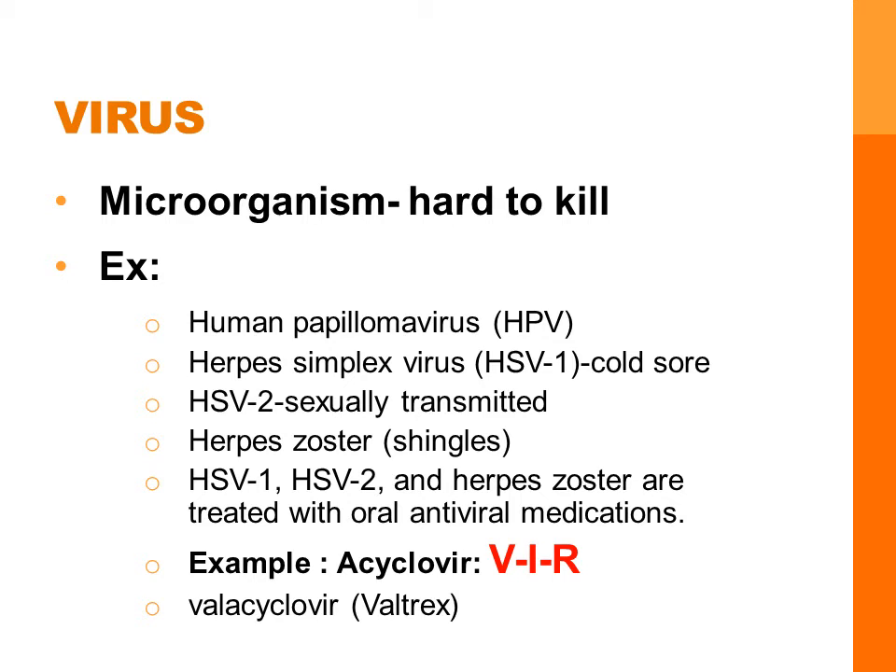Other examples of viruses are herpes simplex virus type 1, which causes cold sores. Herpes simplex type 2 are sexually transmitted, and herpes zoster is shingles, which causes a very painful blistery rash. HSV1, HSV2, and herpes zoster can be treated with oral antiviral medications. Antivirals generally end in VIR, like acyclovir. It's important to note that acyclovir is not a cure for these disorders — the offending virus continues to live in the body between outbreaks.